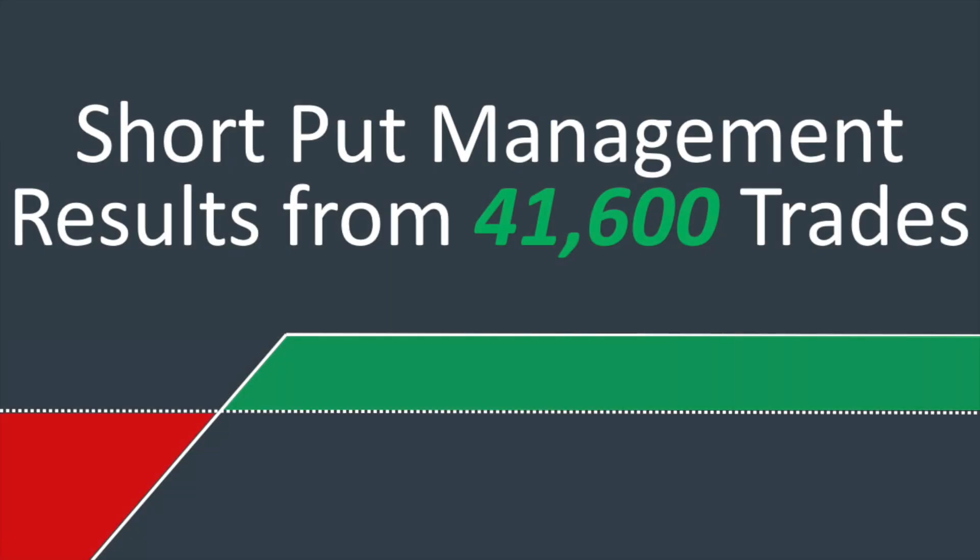What's going on everybody, Chris here from projectoption.com. In today's video we're going to take a look at short put management results from over 41,000 trades. This is basically just a very extensive back test that we did on short put positions in the S&P 500, and I encourage you to watch the entire video because I guarantee you are going to have some very valuable takeaways from these results.